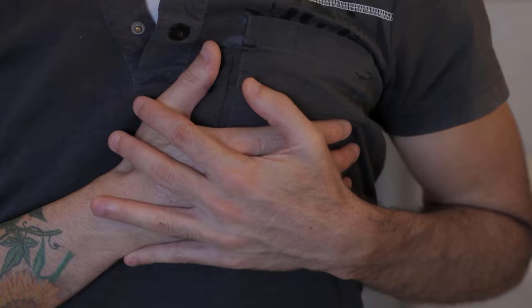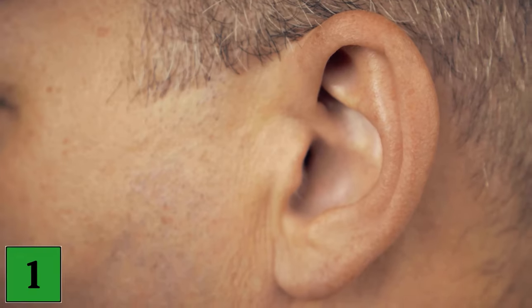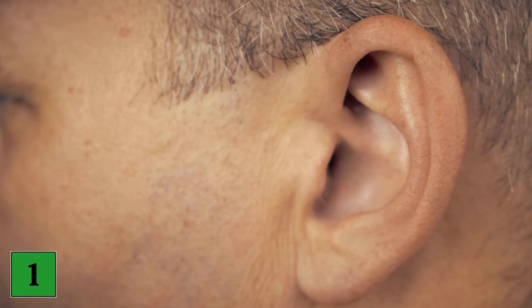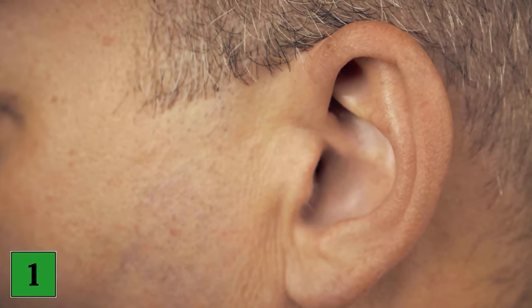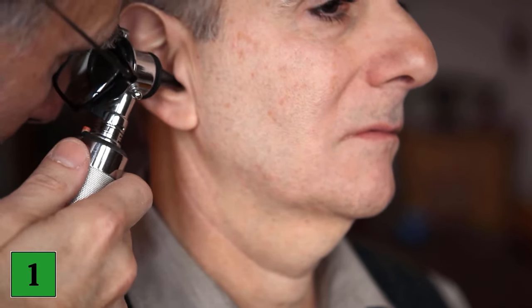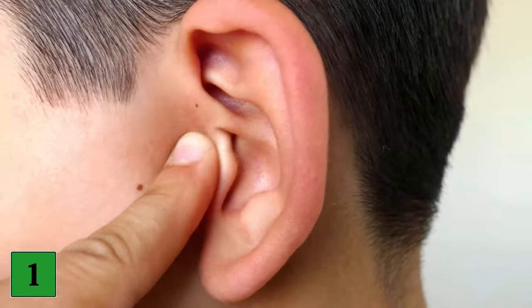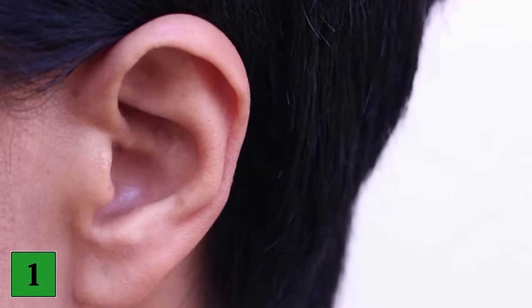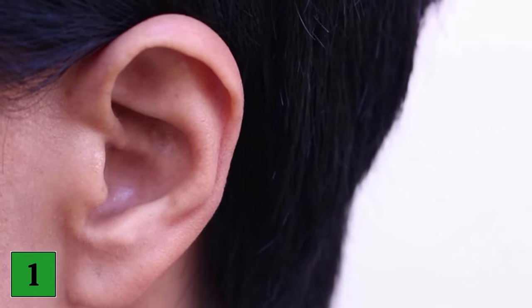Here we show you six such signs that are rather unusual. Number one: knocked earlobes. One such external indicator is diagonal wrinkles on the earlobes, known as Frank's sign, named after Sanders Frank, an American physician who first described the sign. Studies have shown that there is a link between the visible external wrinkle on the earlobe and an increased risk of atherosclerosis, a disease in which plaque builds up in the arteries.